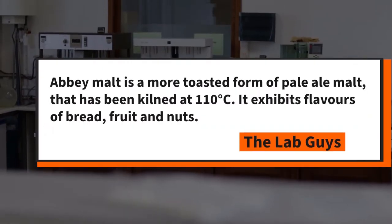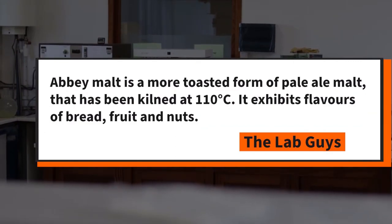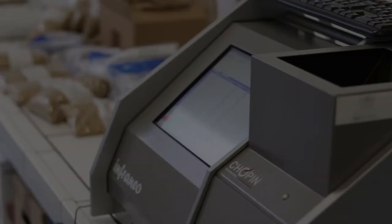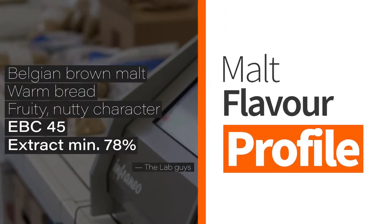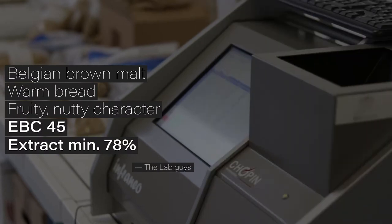Abbey malt is also known as Belgian brown malt, made through kilning pale malt at 110 degrees Celsius in a specific controlled manner. This malt exhibits interesting flavor characteristics, notably that of fresh bread and fruity nuts.